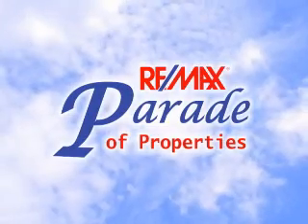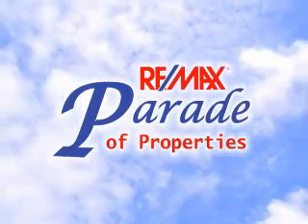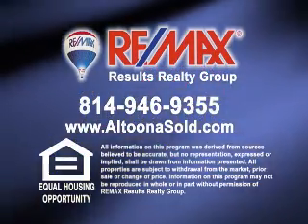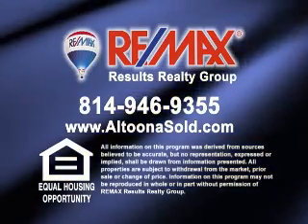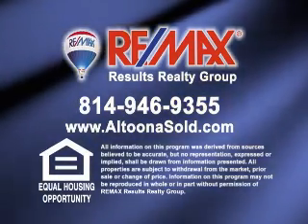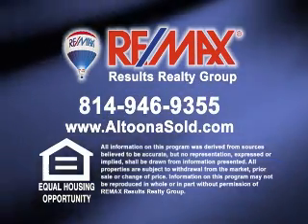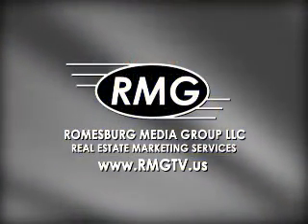Thank you for watching this week's Parade of Properties, presented by REMAX Results Realty Group in Altoona. For more information about any of the listings you saw on today's show, please contact REMAX Results Realty Group at 814-946-9355, or learn more online at AltoonaSold.com. We'll see you next Sunday on the REMAX Parade of Properties.